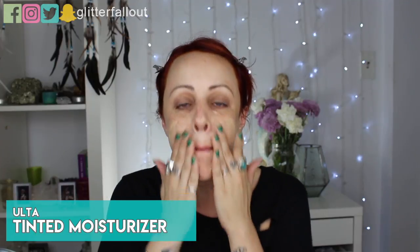Now is where you put on your foundation. I'm just using an illuminating tinted moisturizer by Ulta — it does have SPF 20 in it, which helps with sun protection. I put it on with my hands because the warmth helps it melt right into the skin. About half a dime-sized amount covered my whole face. It really evens out my skin tone and gives me a bit of a glow.